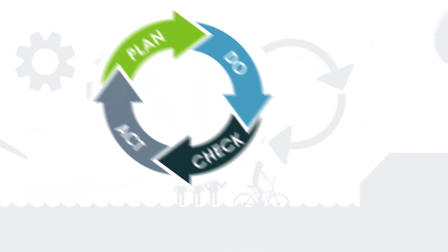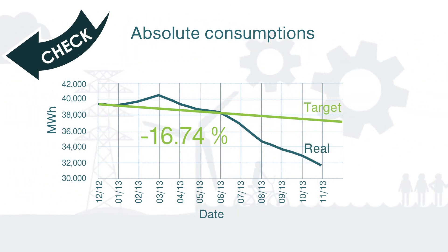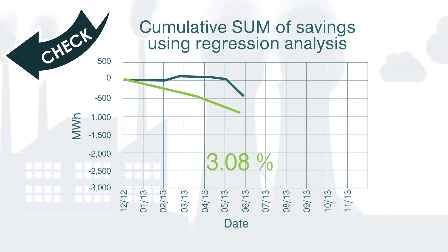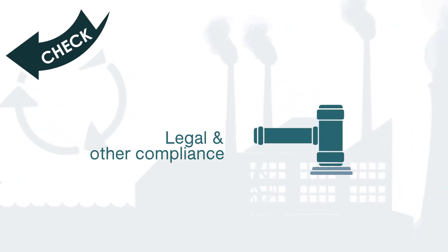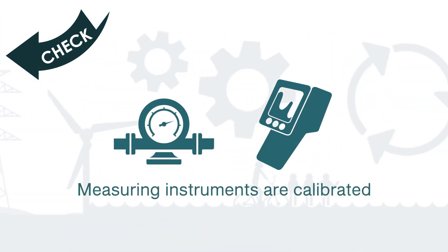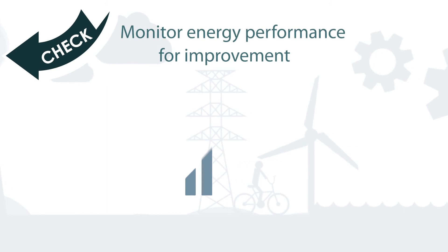Next, check whether the energy performance is actually improving and energy savings are being made. If not, the reasons why should be identified and corrective actions taken. In this phase, monitor and measure key characteristics of the energy management system. Evaluate legal or other compliance. Review the energy performance indicators. Ensure measuring instruments are calibrated. Conduct an internal audit. Address non-conformities and monitor energy performance for improvement.